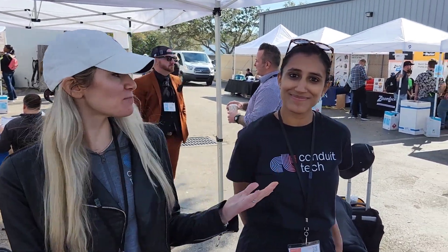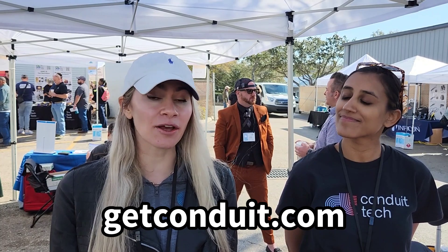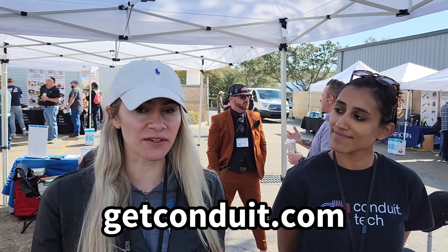I'm Shelby, this is Marissa, the founders of Conduit. What we're building is load calculation and sales tooling for residential heating and cooling contractors. Our main objective is to help folks sell with the quality work that they're already doing and that they want to do with their customer, but use it as a sales tool to outshine their competitors.